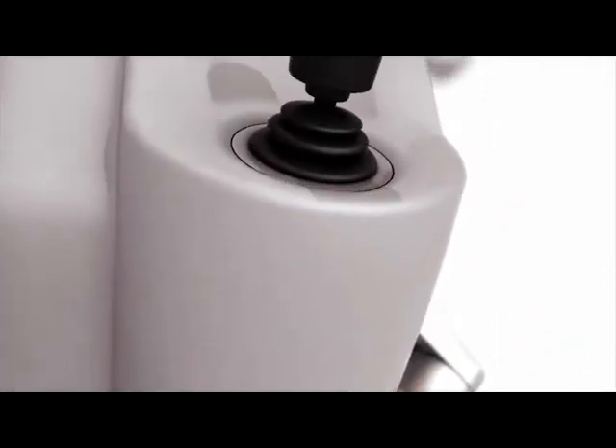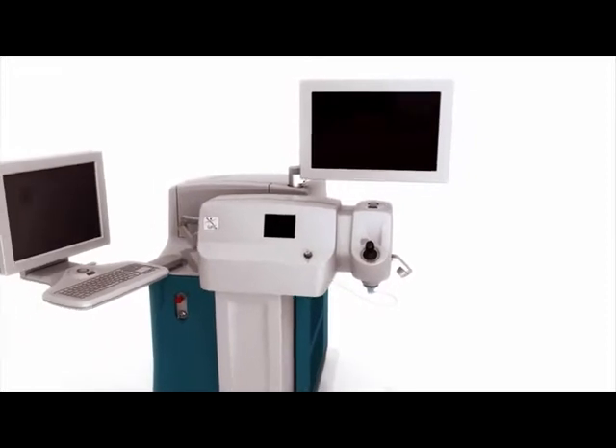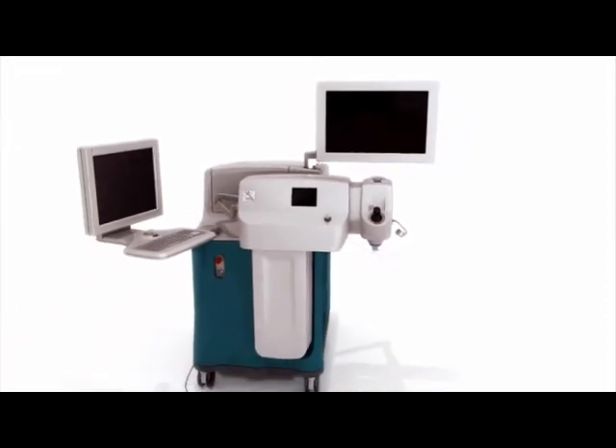Providing cataract patients with a blade-free, technologically advanced alternative, the LensX laser is leading a new era of refractive cataract surgery innovation.